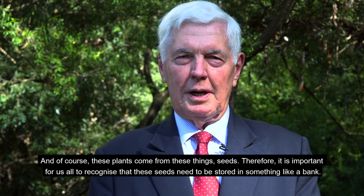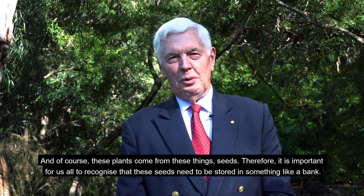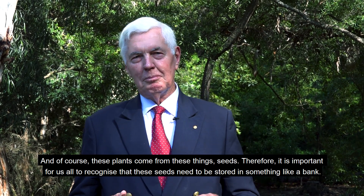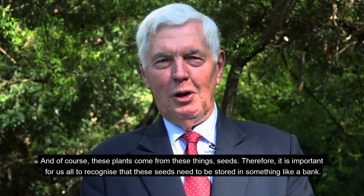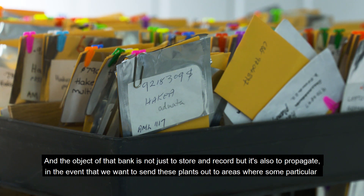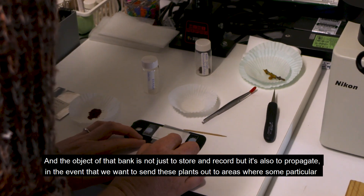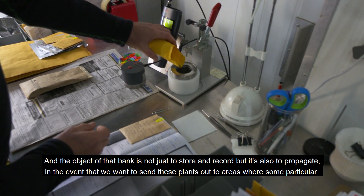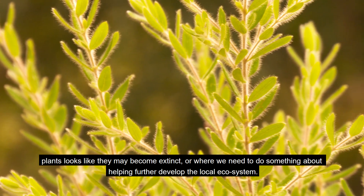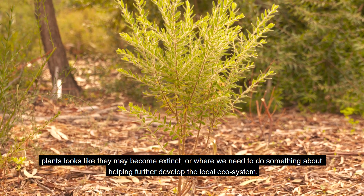And of course these plants come from these things — seeds. Therefore it is important for us all to recognise that these seeds need to be stored in something like a bank. The object of that bank is not just to store and to record, but it's also to propagate in the event that we want to send these plants out to areas where some particular plants look like they might become extinct or where we need to do something about helping further develop the local ecosystem.